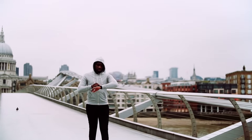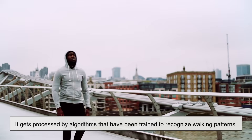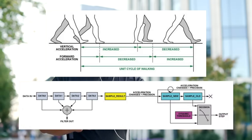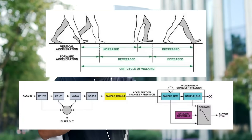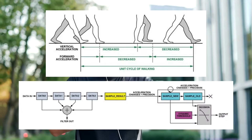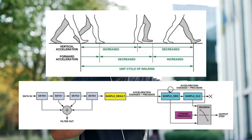So what happens to all that movement data? It gets processed by algorithms that have been trained to recognize walking patterns. These algorithms compare your movement data to known patterns of human walking. If the movement fits the profile — consistent strides, regular arm swings, and a rhythmic pattern — it gets counted as a step.